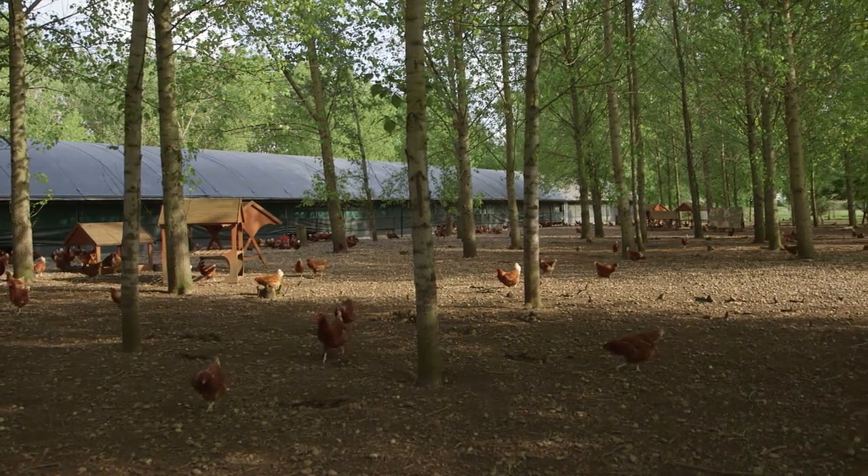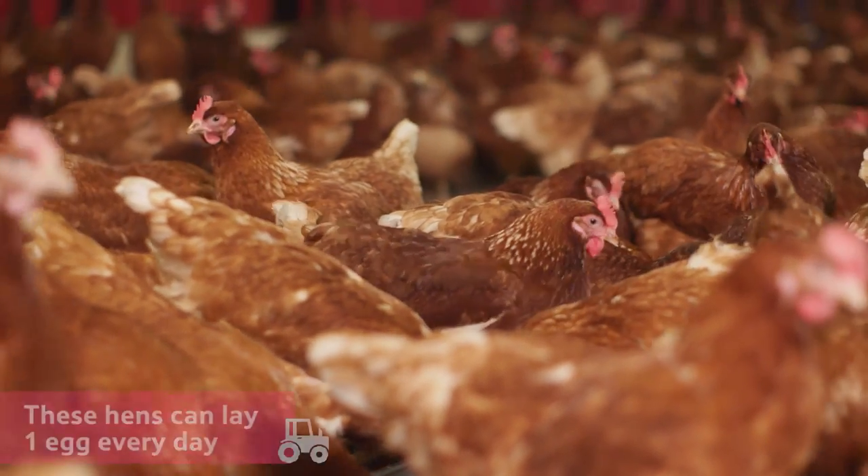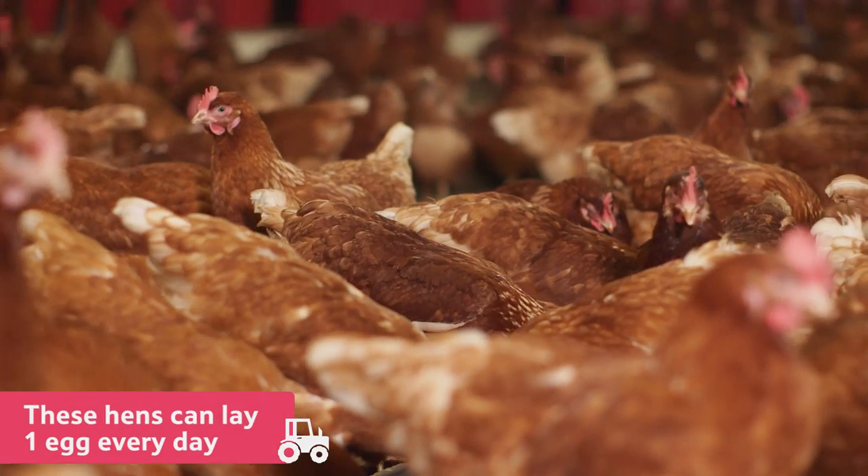On this farm, the hens have special nest boxes inside the hen house. This is where the hens lay their eggs, and these hens lay roughly one egg every day.